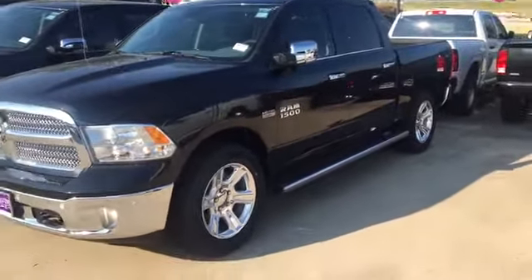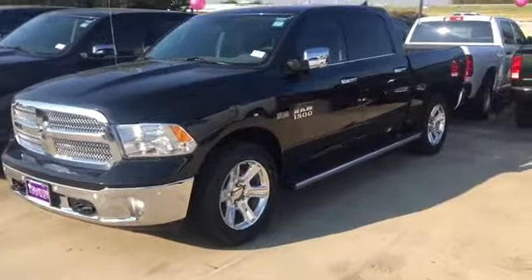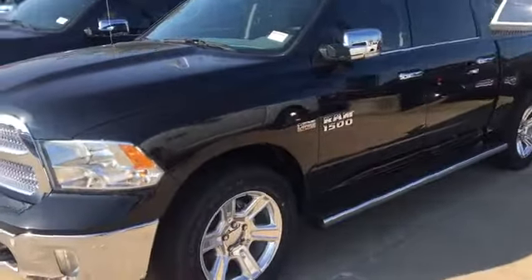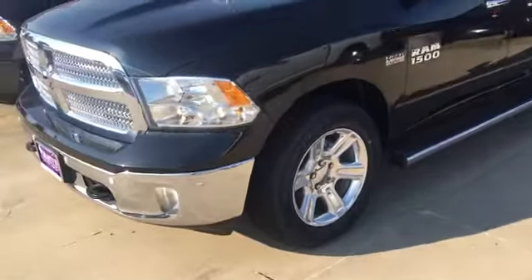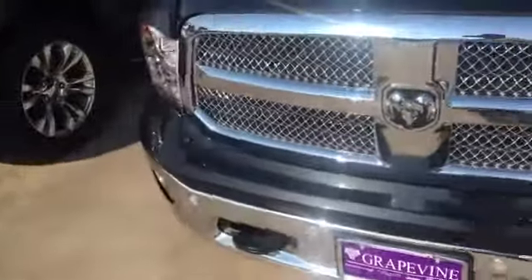Hey, how's it going folks? It's your Marks the Car Guy here at Grapevine Dodge. Hope everybody's having a wonderful day. Check out what we just got in — this is our 2017 1500 5.7 liter with the Hemi. It's black, also have the black interior. Come out, take a look at it, see if this is the one you want.